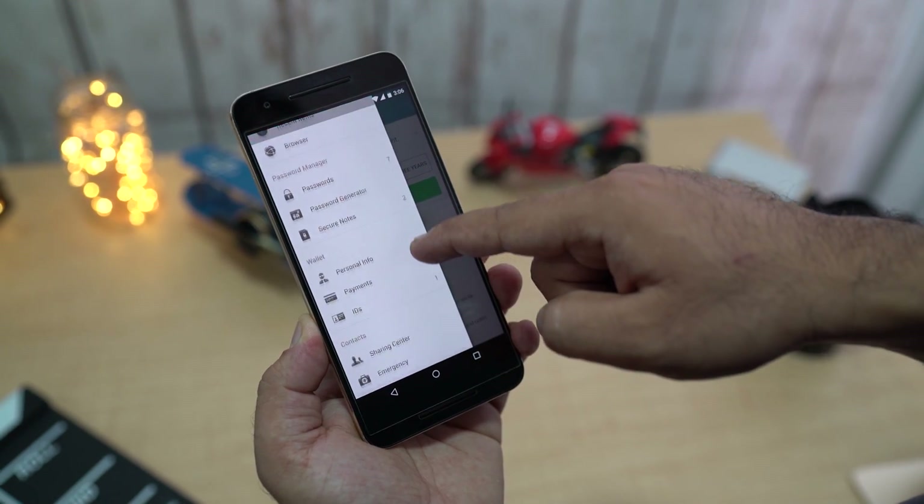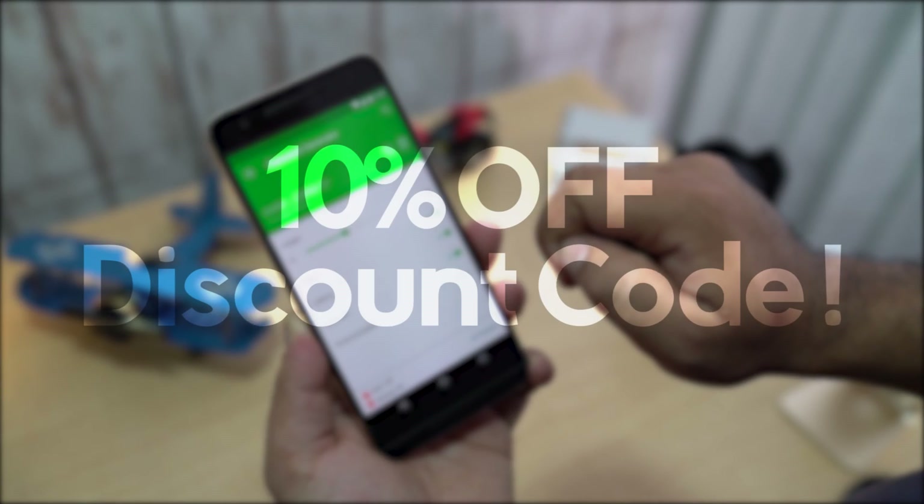I'll leave the link to Dashlane in the description — make sure to check it out. You will also receive a 10% discount.